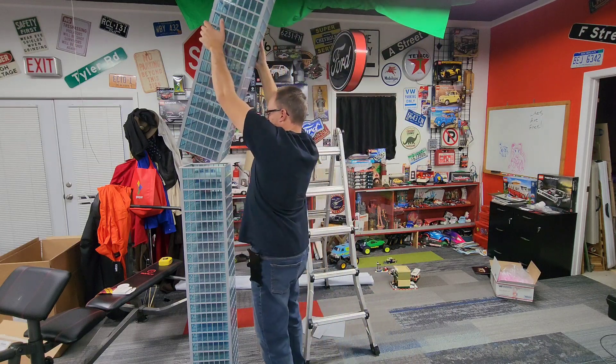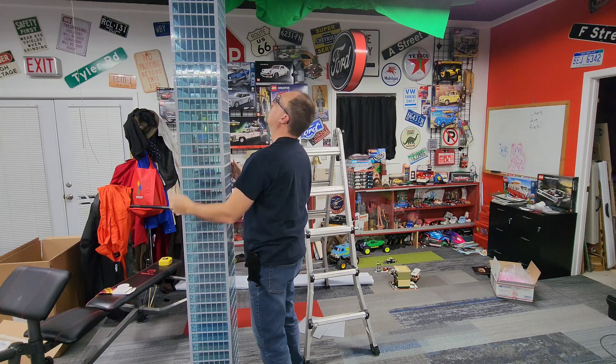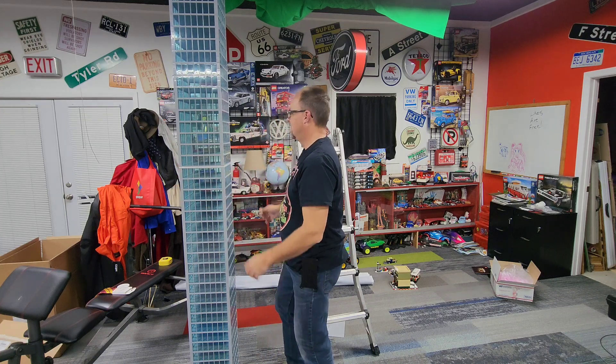I don't recommend dropping this because I guarantee you it will shatter. But all in all, for a very basic building, I think it looks pretty good. And I personally can't wait to get this thing placed into my city.